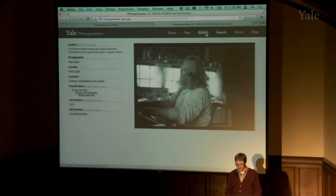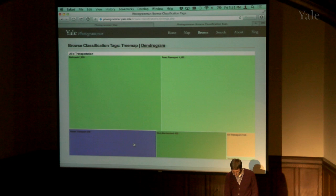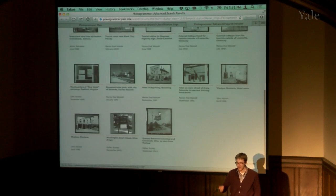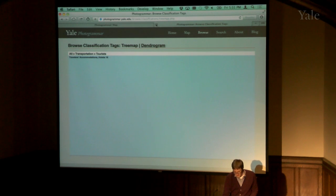One way to drill into the collection is to start at the map, go to a specific photograph, and see similar ones. Another way is to look at the whole set of classification tags and drill down. For instance, clicking on Transportation and then Tourists shows the 18 photos in that folder — and if you go to the Library of Congress you can open the right drawer and pull them out. This lets you do it from anywhere instead of having to go physically to D.C.